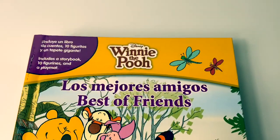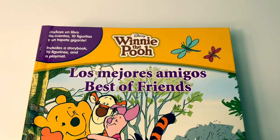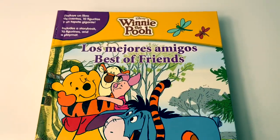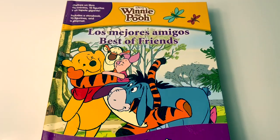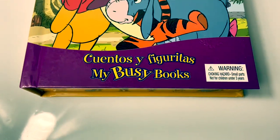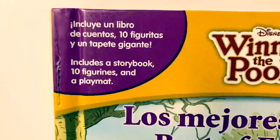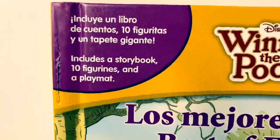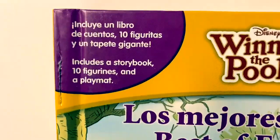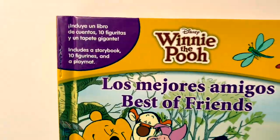This book is a Disney Winnie the Pooh. This book is called Los Mejores Amigos — Best of Friends. Cuentos y figuritas — My Busy Books. Incluye un libro de cuentos, diez figuritas y un tapete gigante. Includes a storybook, ten figurines, and a playmat.